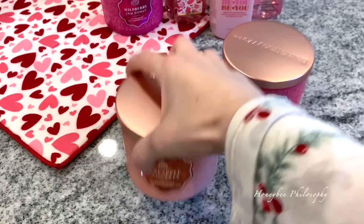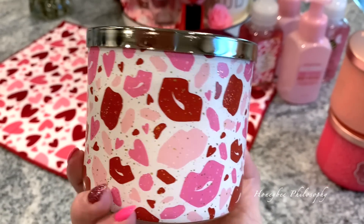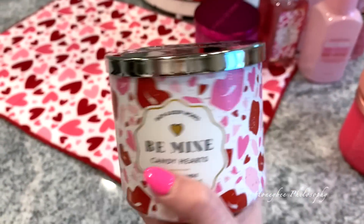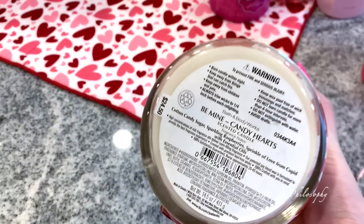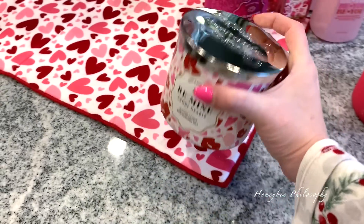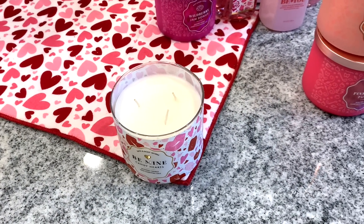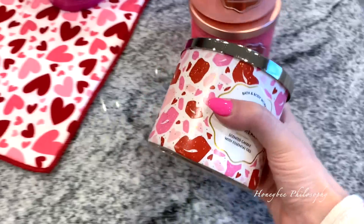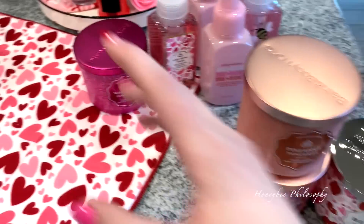Next we have this really adorable one for Valentine's Day — are you kidding me, so cute. It's called Candy Hearts, and the notes are cotton candy sugar, sparkling raspberries, and a sprinkle of love from Cupid. It reminds me of candy fairy floss at Christmastime, which Chris and I both love because we like the sweeter scents.